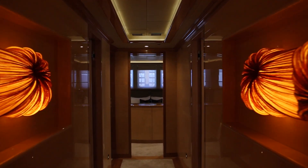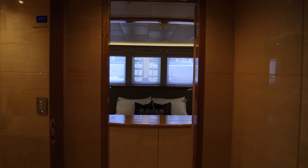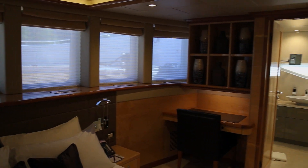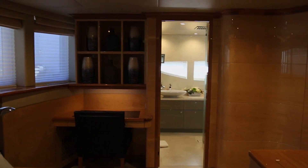Welcoming ten guests in five cabins, including a beautiful master suite with its own private deck and office, each room is equipped with a private bathroom and complete control of the room's features with the push of a button.